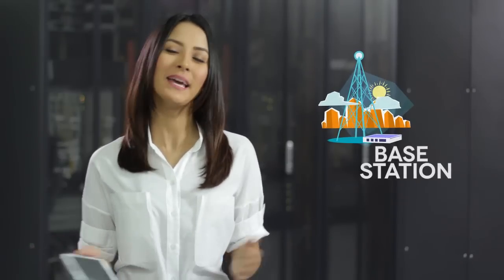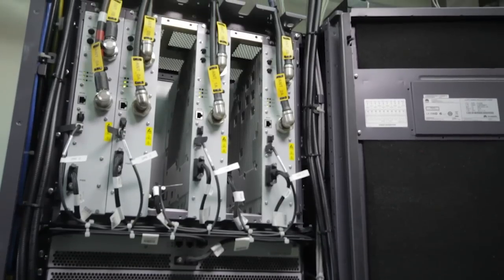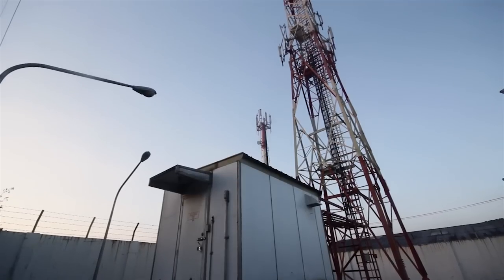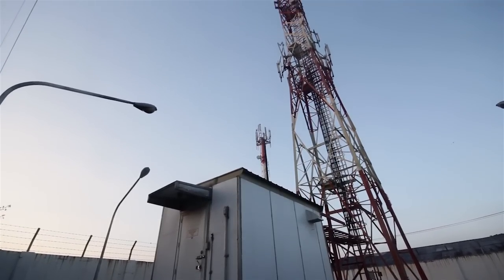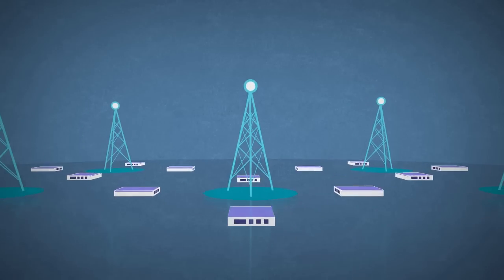Say hello to the base station. Basically what it does is it connects you to the network. There are thousands of base stations to accommodate millions of subscribers across the country. To make sure everything is in check, we've got the base station controllers, or BSCs.